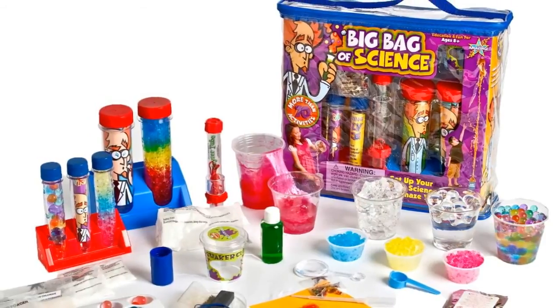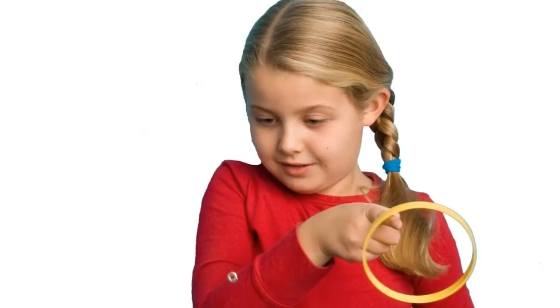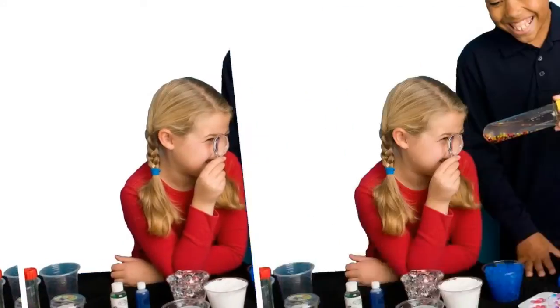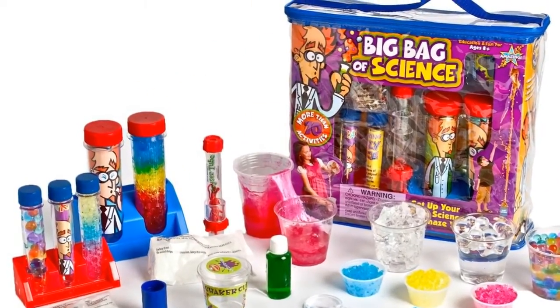Your child will also get a look at the tools of science with the many materials included in this kit. The test tubes, pipettes, magnifying glass, petri dishes, and other materials help to teach skills such as observation, classification, and measuring.